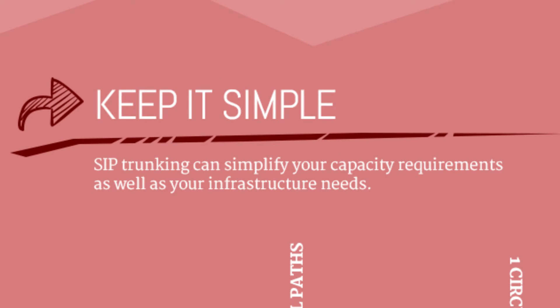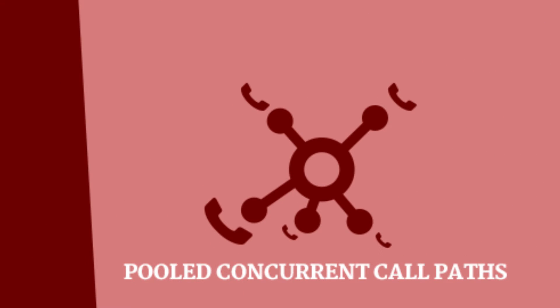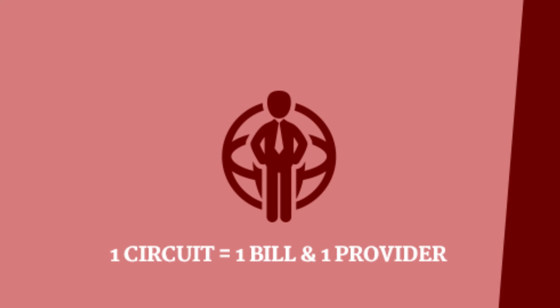SIP Trunking can simplify your capacity requirements, as well as your infrastructure needs. Share SIP capacity across the enterprise by using pooled concurrent call paths. And remember, one circuit means one bill and one service provider, simplifying costs and administrative headaches.